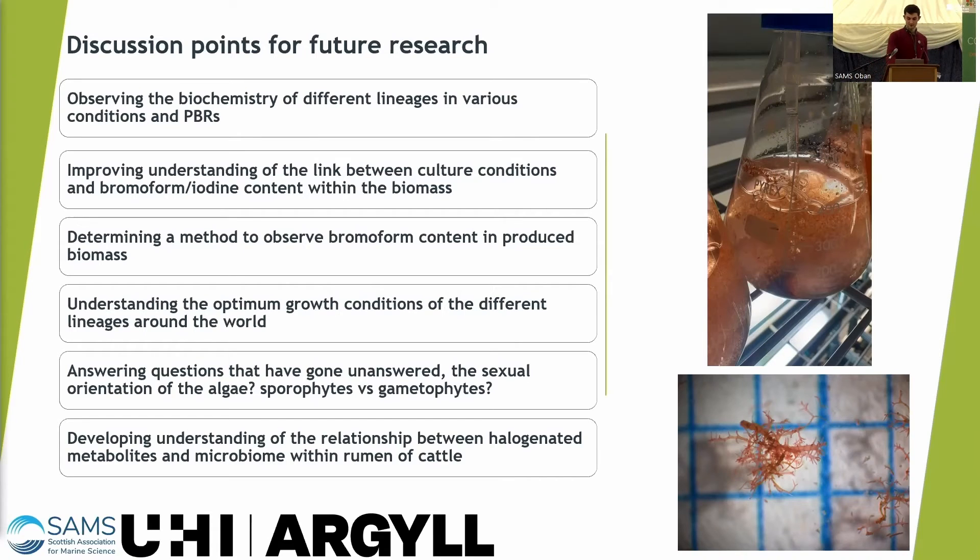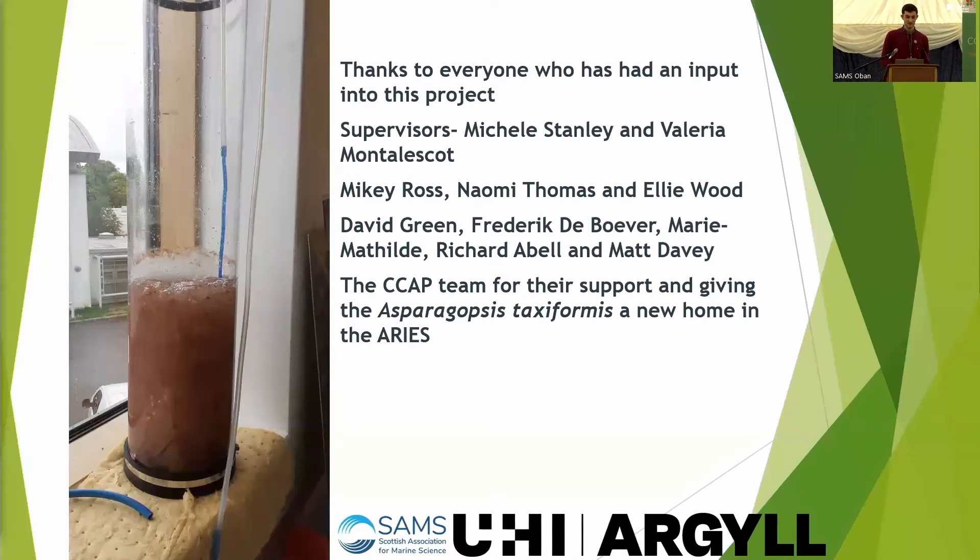So yes, that's Asparagopsis in Scotland. I'd just like to thank everyone who's helped me, big or small — everyone's been brilliant at SAMS and I really appreciate it. Thank you.